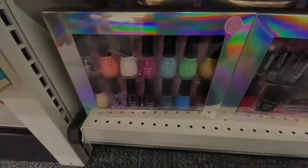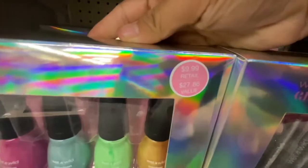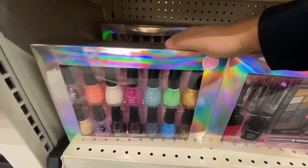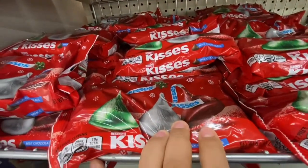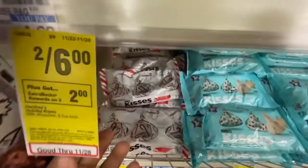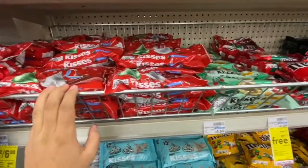Next thing I'm getting is this Wet and Wild gift set. It is $9.99 and it's on promotion — buy one at $9.99, get an $8 Extra Buck back. I'm also picking up two of these Hershey's Kisses; they are two for $6 and when you buy two you get a $2 Extra Buck back. They have a bunch of different flavors.